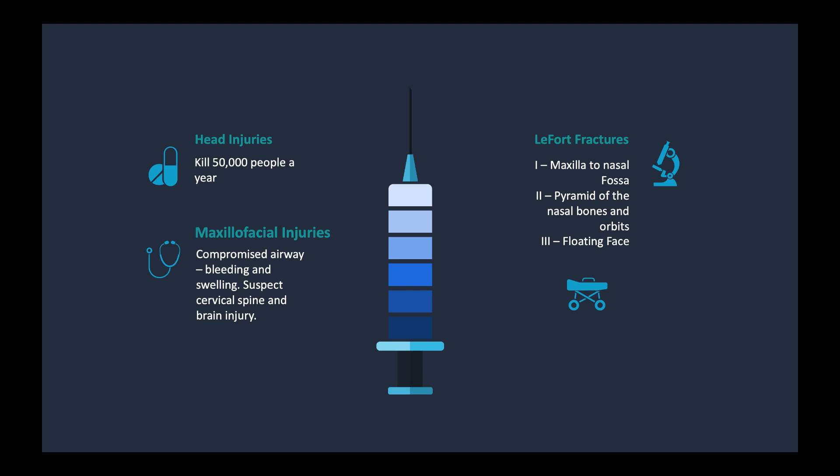Let's talk about head injuries. They kill about 50,000 people a year. Head, face, and spinal injuries are all closely related. When we talk about maxillofacial injuries, we have to be careful because this is where you can get a compromised airway due to significant bleeding and swelling — that can be your biggest threat. When we have closed injuries to the head, you also need to keep in mind that cervical spine injury and brain injury are something you need to manage and rule out.